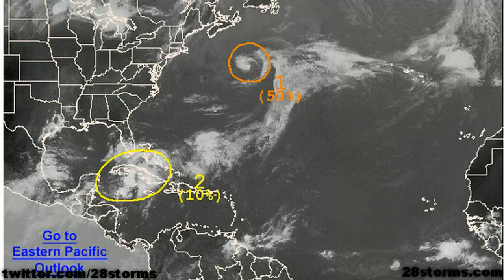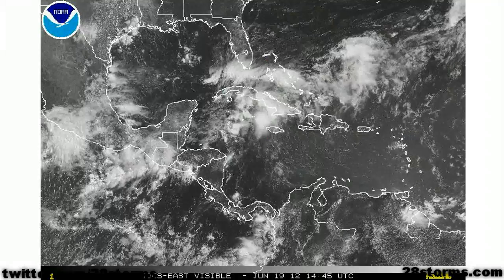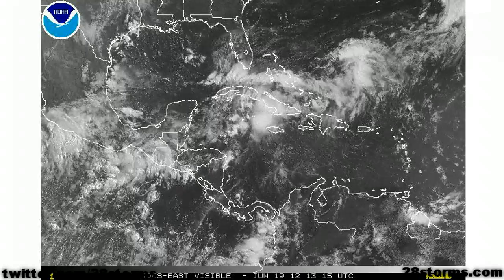The tropical wave in the western Caribbean is now being highlighted with a 10% chance of development. They are still looking at the eastern Pacific low, which is being given a 60% shot at development over the next two days. With all that said, the main focus continues to be on the tropical wave interacting with a mid to upper level trough in the western Caribbean.